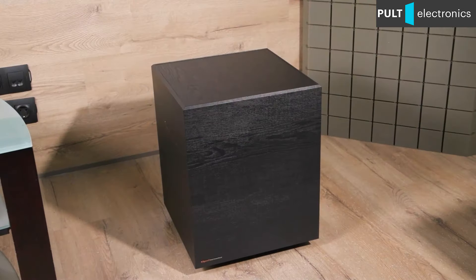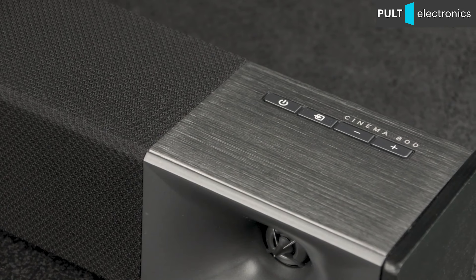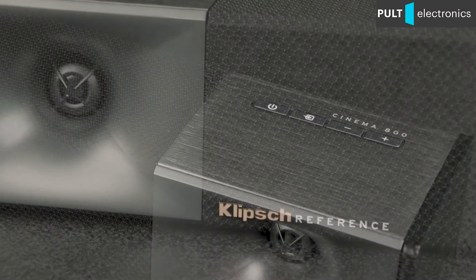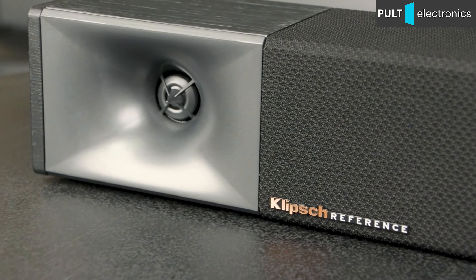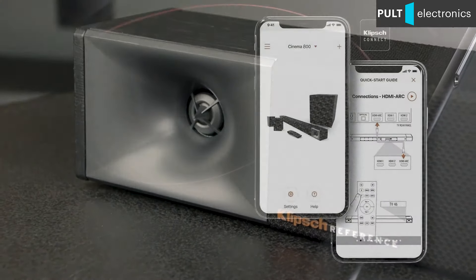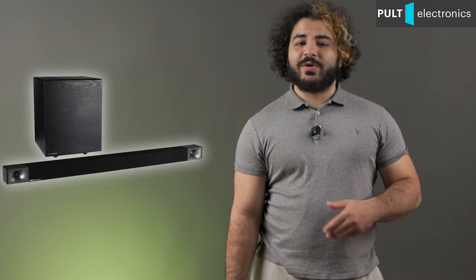The Cinema 800 can also connect to a computer network via Wi-Fi to play streaming audio and work in a multi-room system. This opens the possibility to listen to streaming broadcasts from popular music services, as well as files from your computer. The process is controlled via an application for smartphone or tablet. To be honest, I can no longer call this a soundbar — it's more like an almost mature home cinema set.